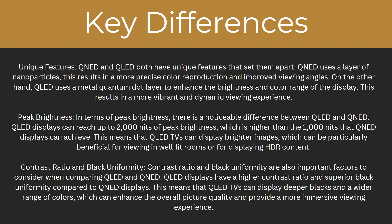The final key difference is the contrast ratio and black uniformity. Contrast ratio and black uniformity are also important factors to consider when comparing QLED and QNED. QLED displays have a higher contrast ratio and superior black uniformity compared to QNED displays. This means that QLED TVs can display deeper blacks and a wider range of colours, which can enhance the overall picture quality and provide a more immersive viewing experience.